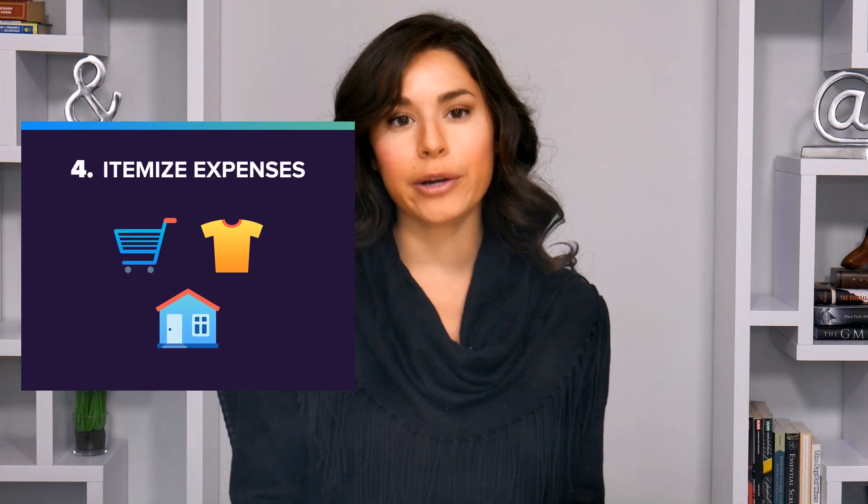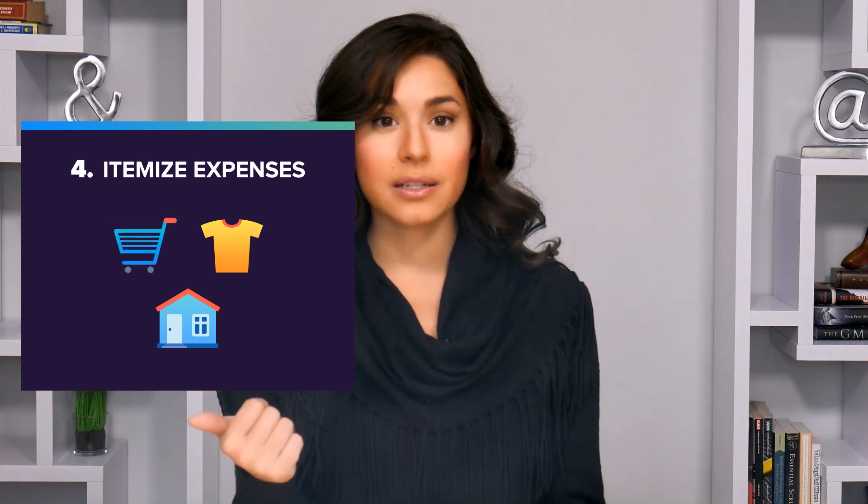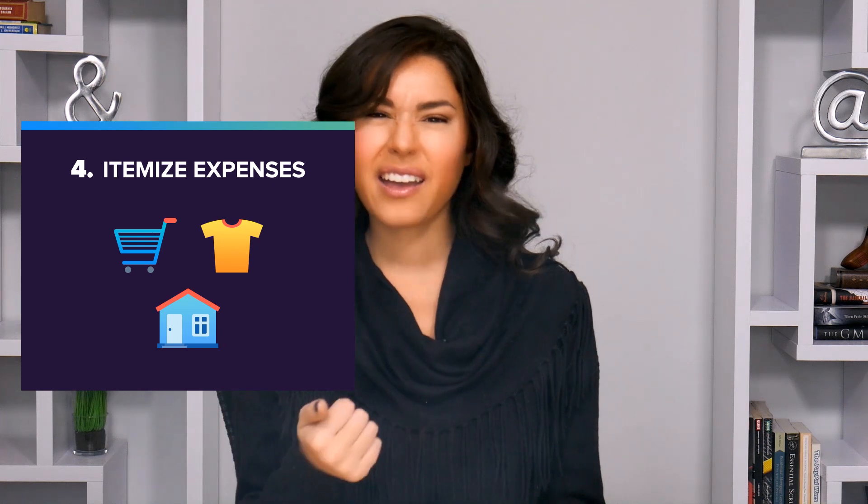Fourth is grouping your expenses into these three buckets: must-haves, nice-to-haves, and things you don't really need.